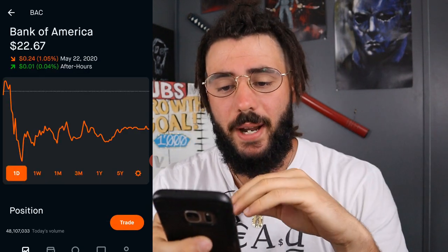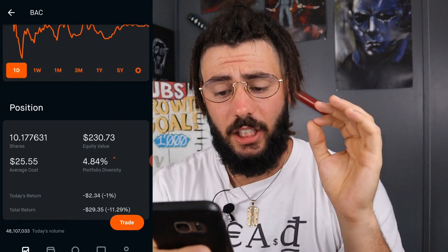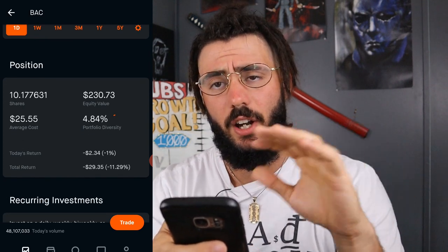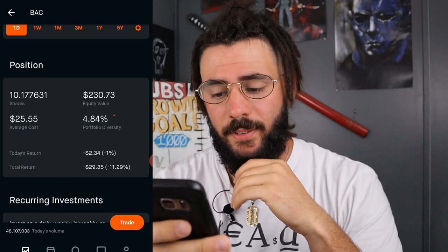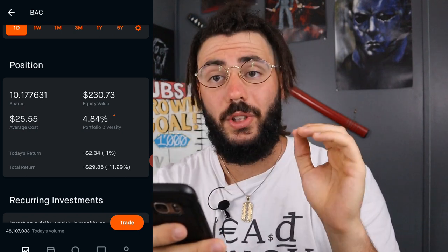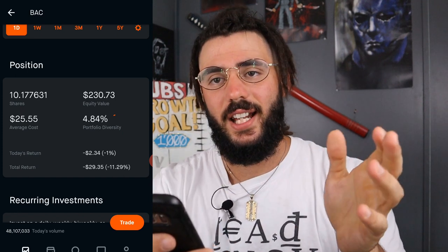Next, we have Bank of America. I own a little over 10 shares at $25.55. I actually just bought one or two more shares this past week at this nice price. Equity value is $230.73. My total return is down $29.35, which is 11.29%.